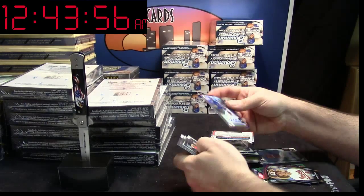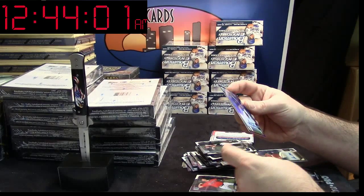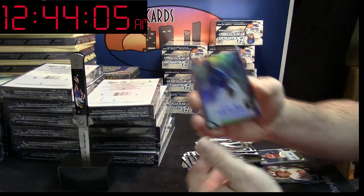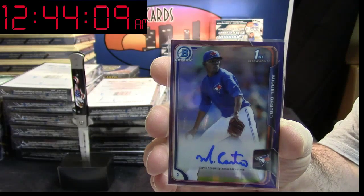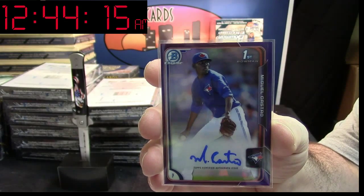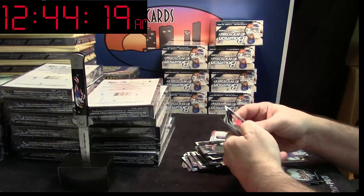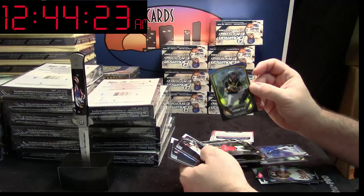Purple Auto — Toronto Blue Jays. Miguel Castro, 066/250, Purple Refractor Auto for the Blue Jays. A little bit of color — nice color auto in this box. Reese McGuire Updates for the Pirates.